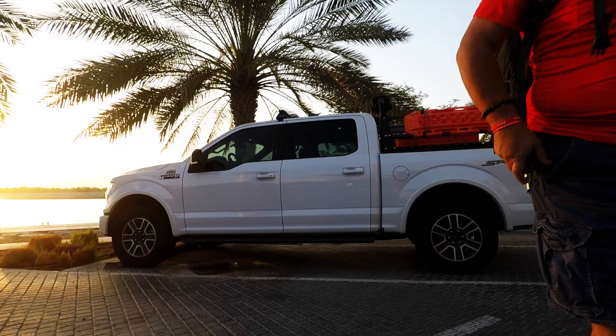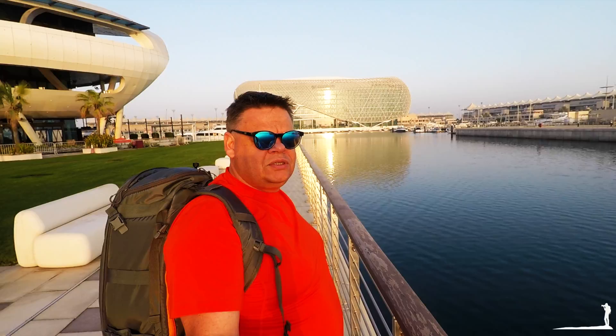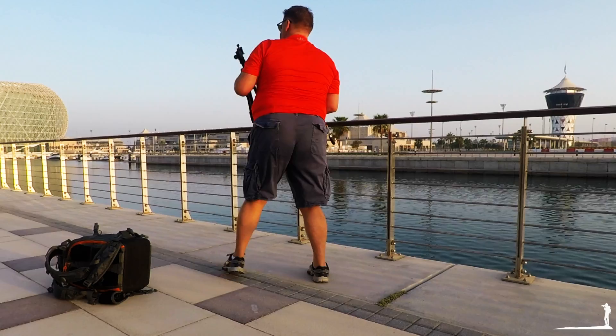We've got the Yas Hotel — Viceroy, whatever it's called these days — behind us. I'd like to be a bit closer but unfortunately there's too much clutter with signs and boats, so I'm going to shoot it from back here and they'll just blend in. I've noticed from back here the sun is now reflecting on the water, so it might give us a half decent shot. I'm going to set up here and see what comes out.